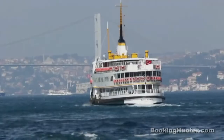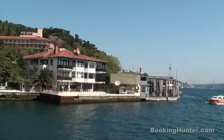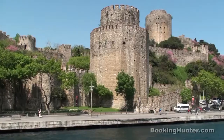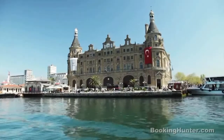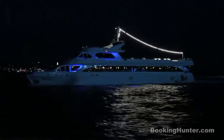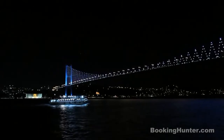Number 8: the Bosphorus, the mighty strait dividing the city into a European and an Asian part. There are a lot of ferries connecting the two continents, most of which are used by the many commuters. Make sure you board one of the exclusive tours along the Bosphorus to get the best views of the city and some of its delightful attractions.